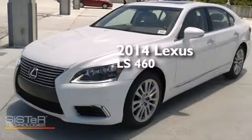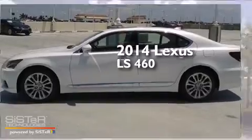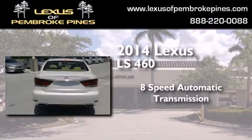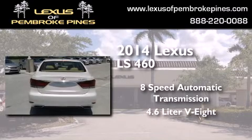This is a brand new 2014 Lexus LS460. This four-door sedan has an eight-speed automatic transmission and a 4.6-liter V8.